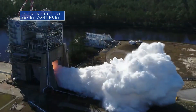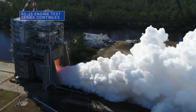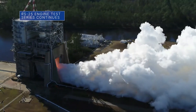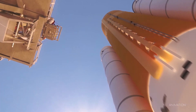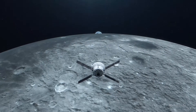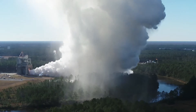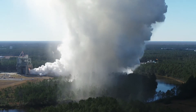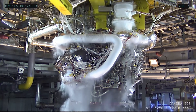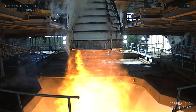Engineers at our Stennis Space Center conducted the second RS-25 engine hot fire test of 2022 on February 8. Four RS-25s will help power our Space Launch System rocket on future Artemis deep space missions, including this year's uncrewed Artemis I mission around the Moon. This was the third overall test in the current test series, which began in mid-December. Each test provides valuable data that can be used to help develop the engines.